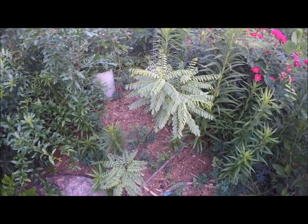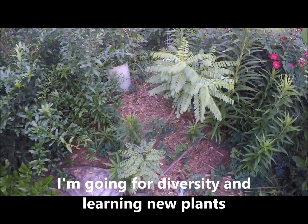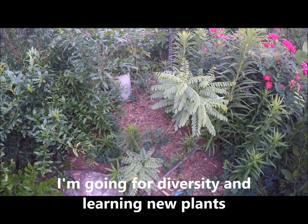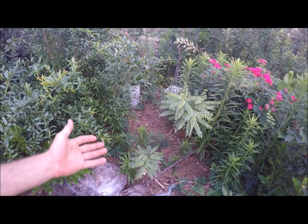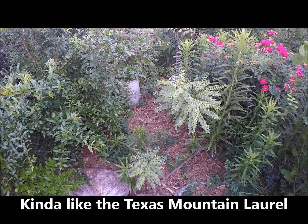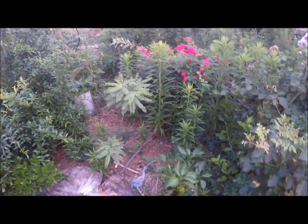This is Myrospermum sousanum, also known as Arroyo sweetwood. It's another central Texas, west Texas plant — kind of a companion to that Kidneywood. This plant is not old enough for me to really give you much feedback. Hopefully it can grow, but I imagine it's going to grow slowly and will prefer it a little drier. Another one to look up — if you can find it, maybe give it a try.